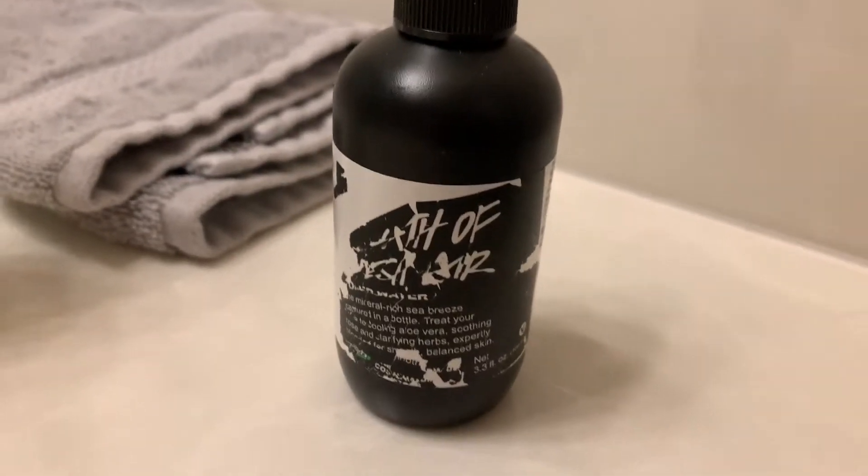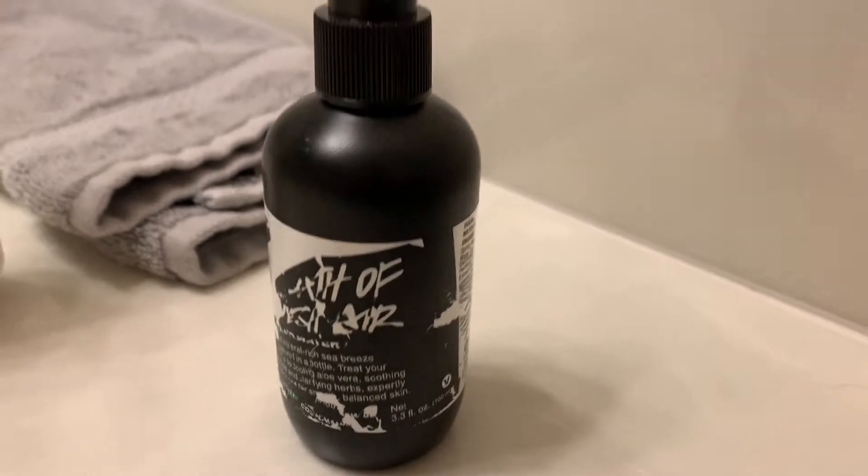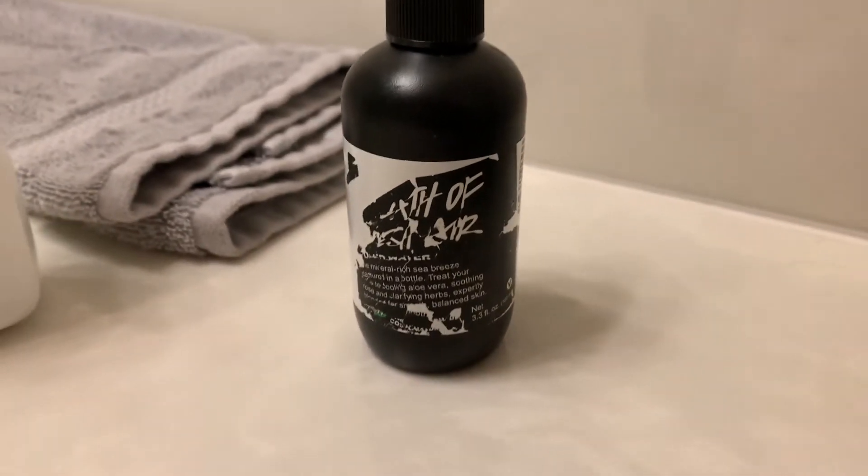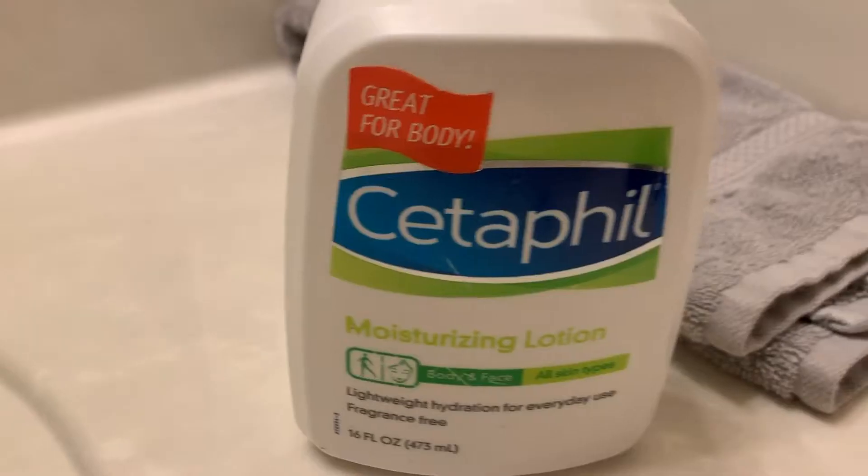Next I use my Lush face spray toner. I don't really know the name of it anymore as you can tell from the bottom because this is an old bottle, but I just take this and spray it all over my face just to add that nice little feeling — it tones my face and helps with even complexion.